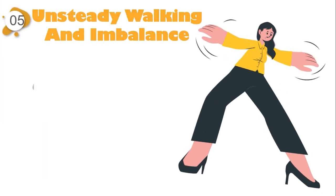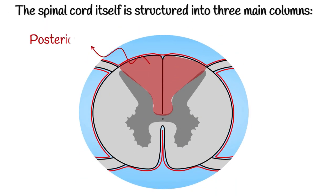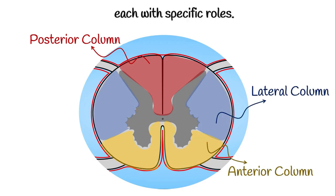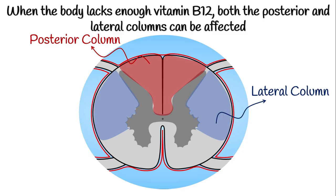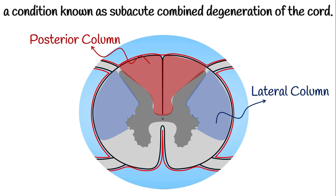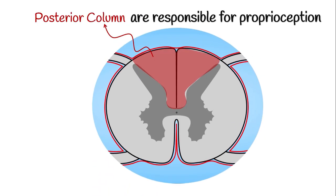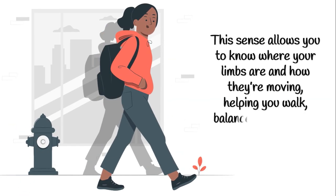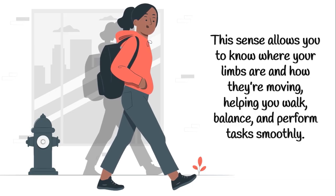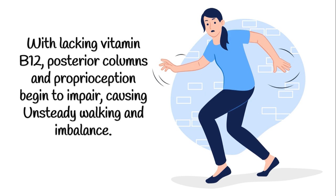Unsteady walking and imbalance can be a serious sign of spinal cord damage from vitamin B12 deficiency. The spinal cord is structured into three main columns — the posterior, lateral, and anterior columns — each with specific roles. When the body lacks enough vitamin B12, both the posterior and lateral columns can be affected, a condition known as subacute combined degeneration of the cord. Posterior columns are responsible for proprioception — your body's ability to sense its own position, movement, and actions without needing to look. With lacking vitamin B12, posterior columns and proprioception begin to impair, causing unsteady walking and imbalance.